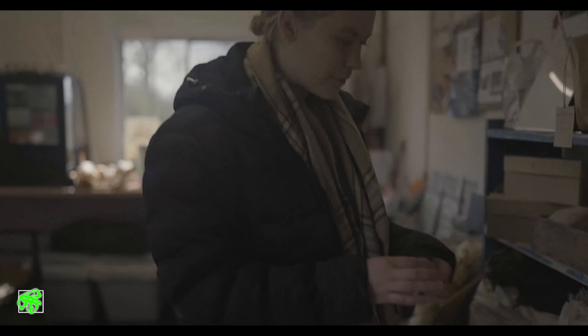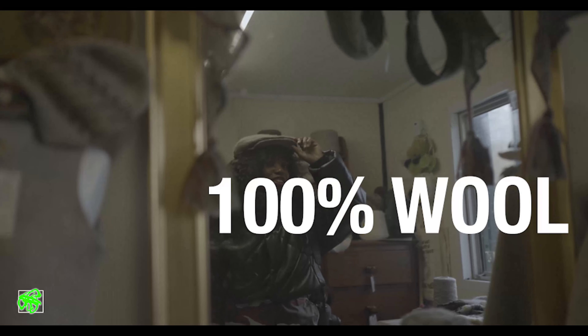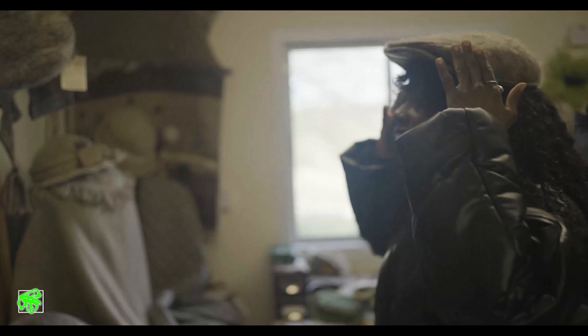It really puts my hair to shame — there's lamb hair, it's so nice. Made from 100% wool and felted from the fibers. It's really cool, I'm feeling it.